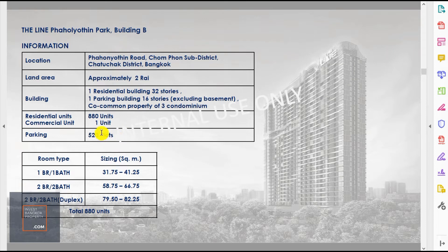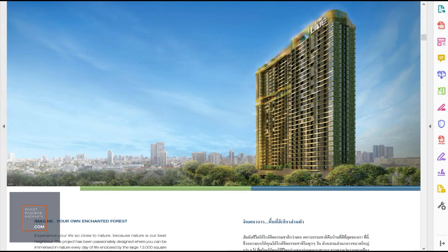That's also why there are more parking lots here than typical — usually the ratio is less than half or one third for condos near BTS stations, but here they have an entire dedicated parking building providing a lot more capacity. For unit types, there are one-bed one-bath units starting from 31.75 square meters, two-bed two-bath from about 58 square meters, and duplex loft units starting from about 79.5 square meters — totaling 880 units across the building.